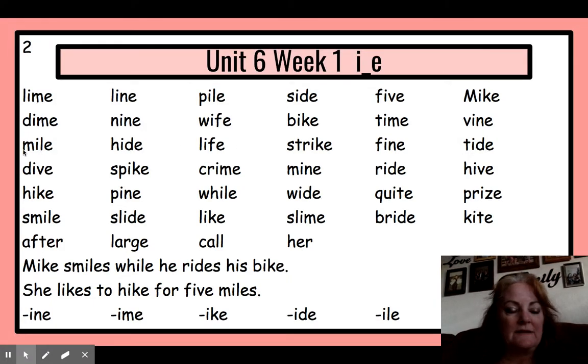Read: mile, hide, life, strike, fine, tide.